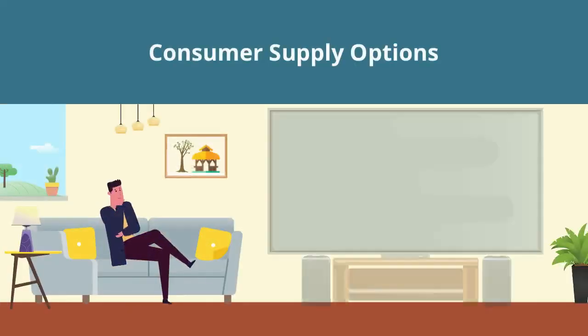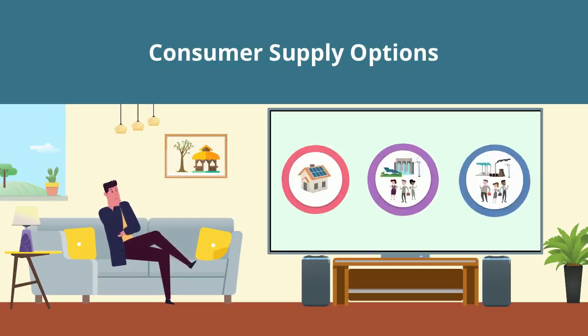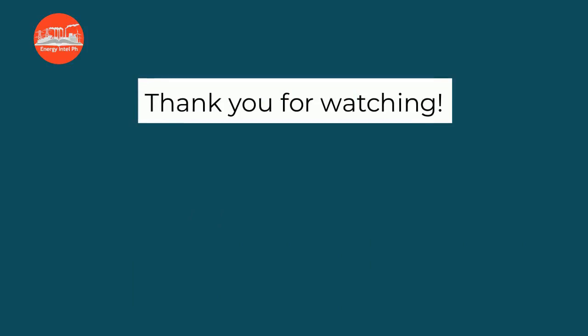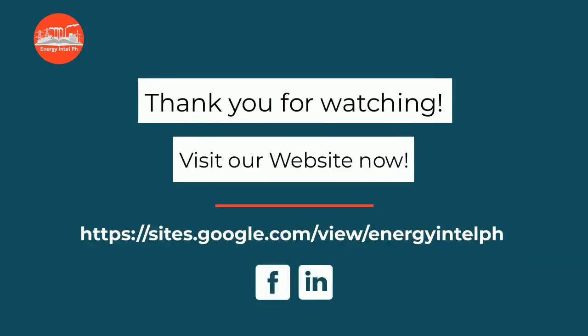So those are some of your electricity supply options as consumers. With the availability of another supply option at the reach of your hand, you just need to grab it and enjoy becoming an empowered citizen. Thank you for watching. See you on our next video. Visit our website and page at EnergyIntelPH.